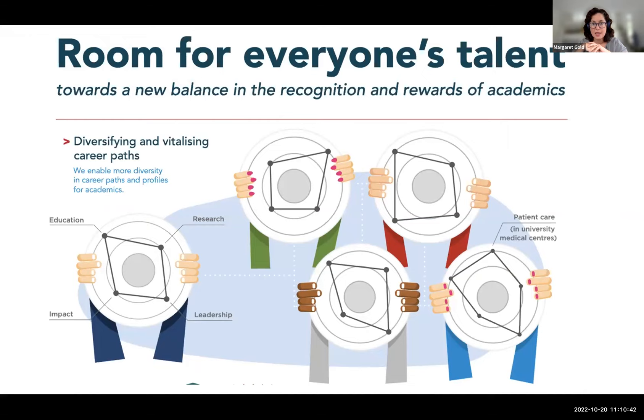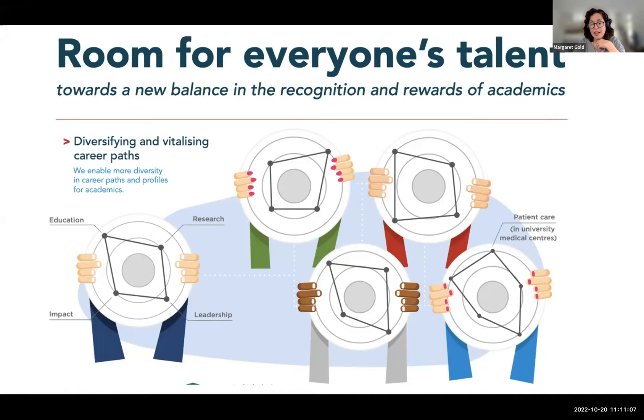One of the key conversations within the Dutch open science strategy is changing the way we assess researchers — the quality and impacts of their research — and how we support scientific careers more broadly. Other types of activities like team science, collaboration, science communications, and public engagement all have very high value that needs to be supported in how researchers approach their careers. This is part of the puzzle for embedding citizen science inside institutions.